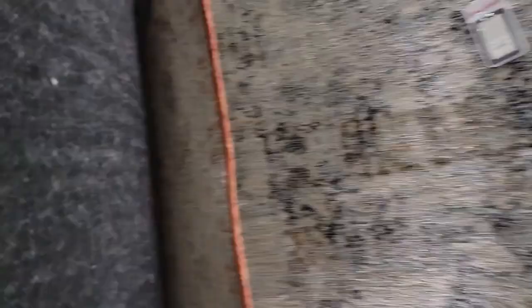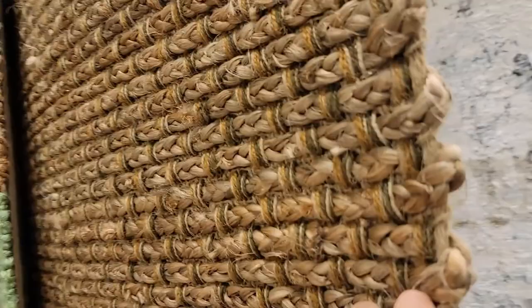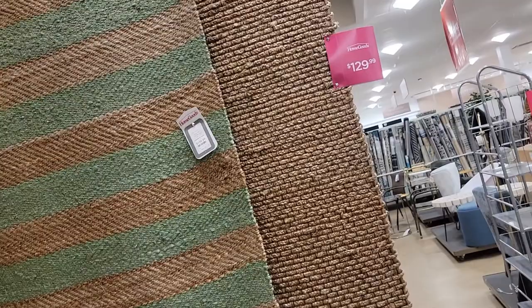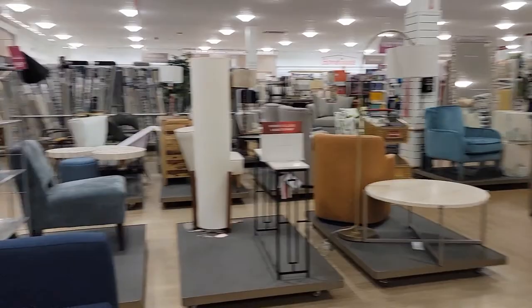That's $129 — it's amazing. Let me see the size — they're 5 by 8s. I need a bigger one than a 5 by 8. And look at these navy chairs — these two navy chairs. They're Tommy Hilfiger and it is $499. So that's $1,000 worth of chairs. Okay, let's look at this one — it's a Thomasville, $549. It's a beautiful wing back chair.